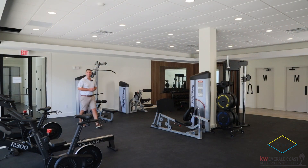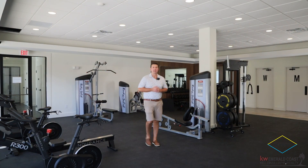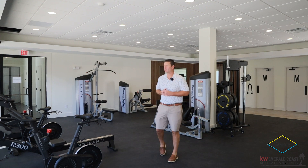The fitness center is located right off the pool. There's state-of-the-art equipment including squat racks, free weights, Echelon cycling bikes, and treadmills. Let's take a look at the outside.